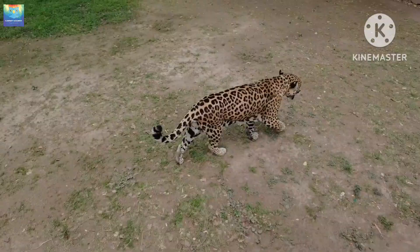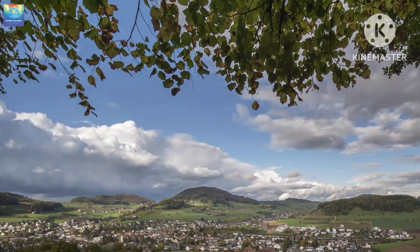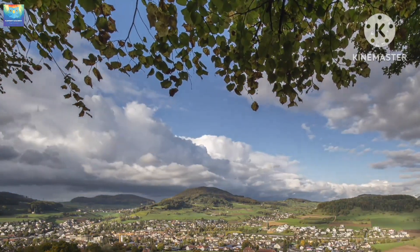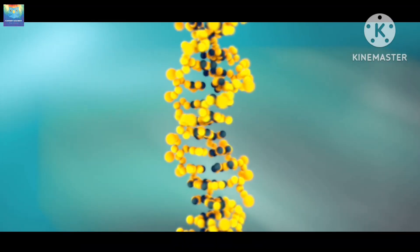Leopards, on the other hand, have much higher genetic diversity, which makes them better equipped to adapt to changing environments. This genetic diversity is due in part to their wider geographic range and larger population size, which allows for greater genetic variability.